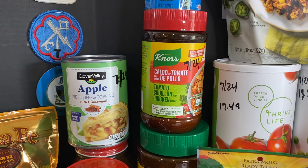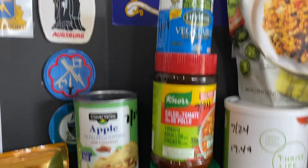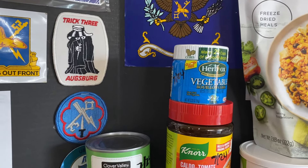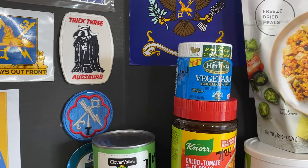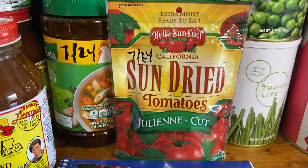I also got the tomato with chicken flavor from Knorr, and then I got another vegetable bouillon from Herbox. I also picked up some sun-dried tomatoes.